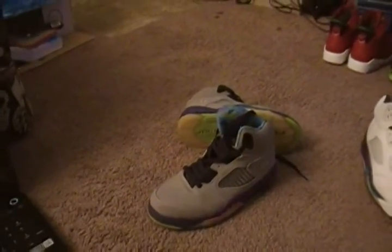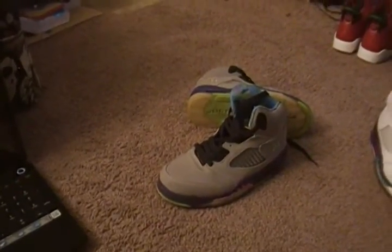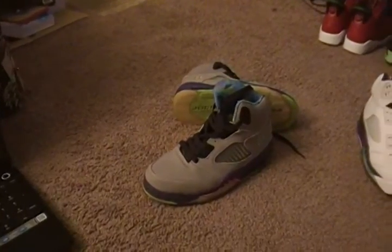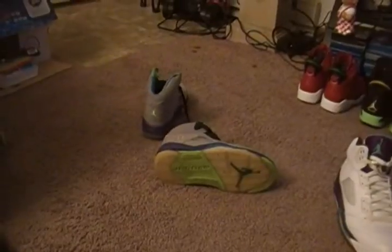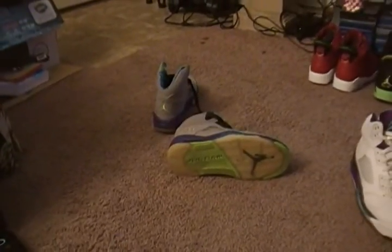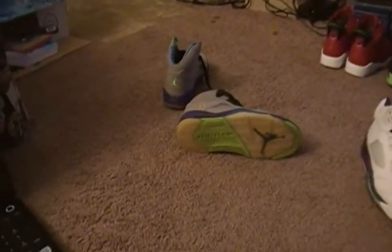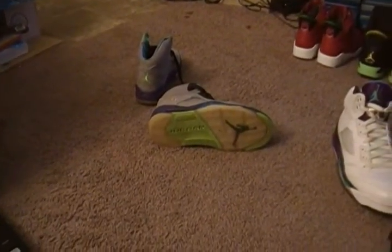I'm going to start doing reviews again, and if I get some good replicas I'll big them up all day long — for real, I would stand on top of a mountain and say I'm rocking replicas that are perfect and tell everybody. But that's not going to happen with these.